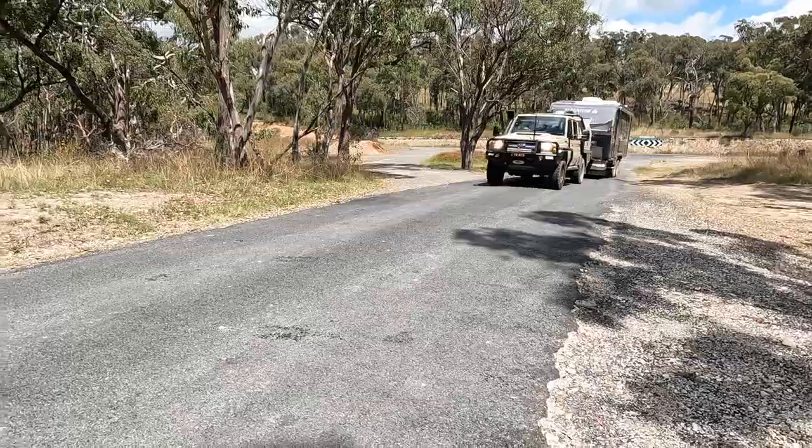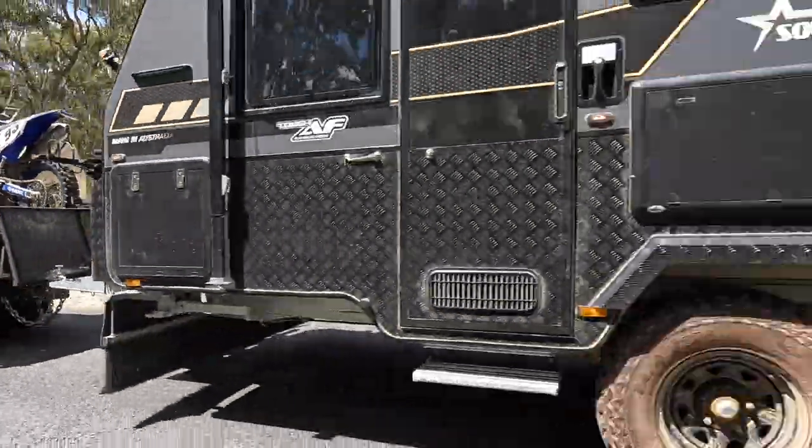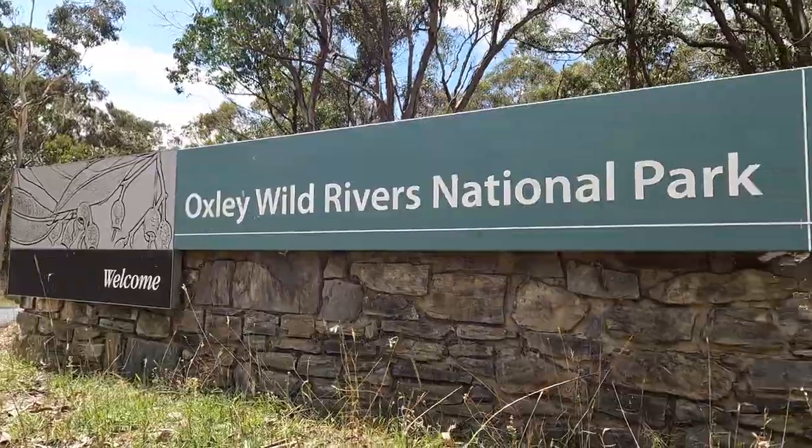Our first stop will be at Absolute Falls — get some nice shots there, it's a beautiful spot, great little stopover for one night. We'll get the campfire out tonight and we've got a few friends coming, really looking forward to it.